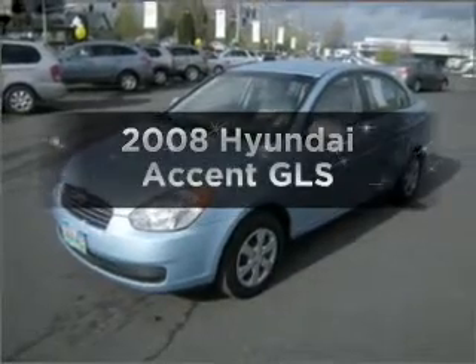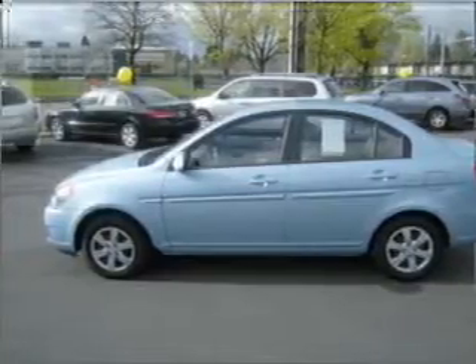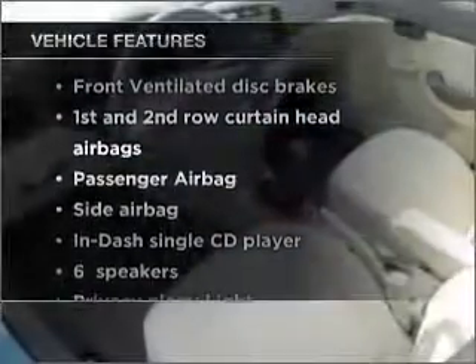Presenting the 2008 Hyundai Accent. Travel the roads in style and comfort in this great vehicle, with an efficient four-cylinder engine that gives you more control with its manual transmission. Plus, enjoy these notable features that are included in this ride.